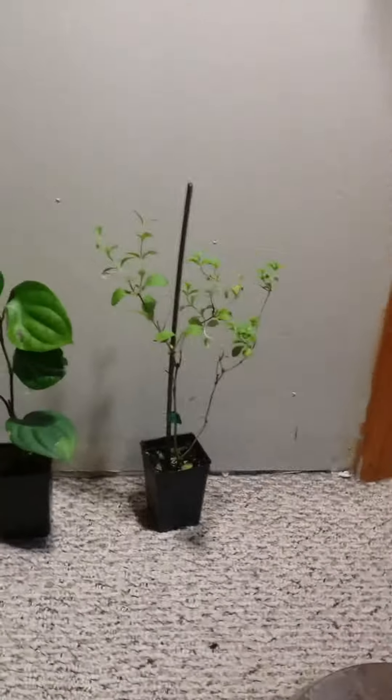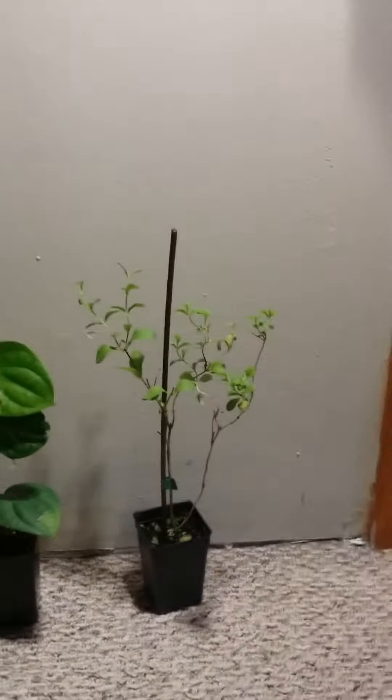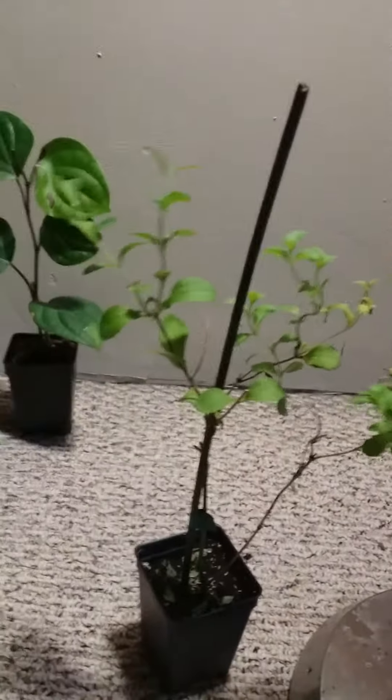Hello YouTube, it's Acar here. I am doing a video on some new plants that I had purchased just a little while ago. I got these in the mail two days ago, and I wanted to do this episode to showcase these plants and to mention where I had got them from.